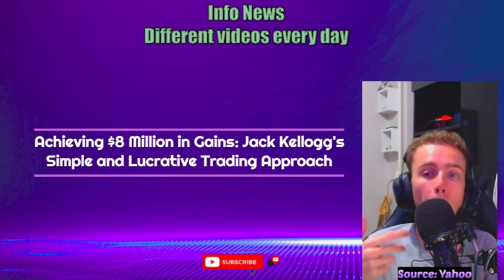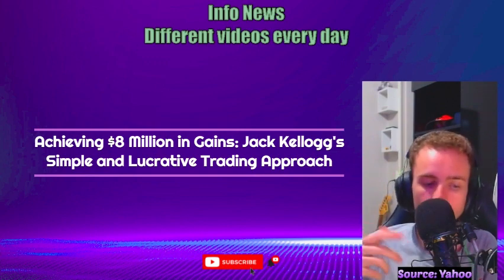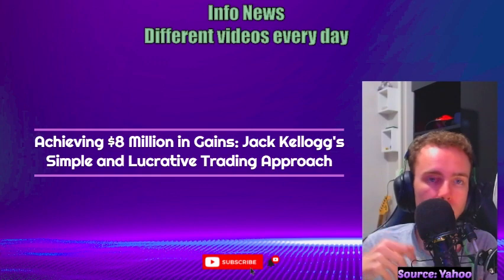During the bear market of 2022, he continued to profit by strategically investing in popular stocks like Bed Bath & Beyond (BBBY) and AMC.